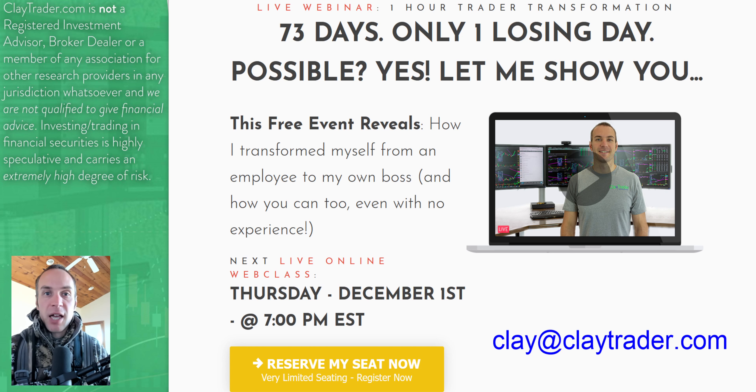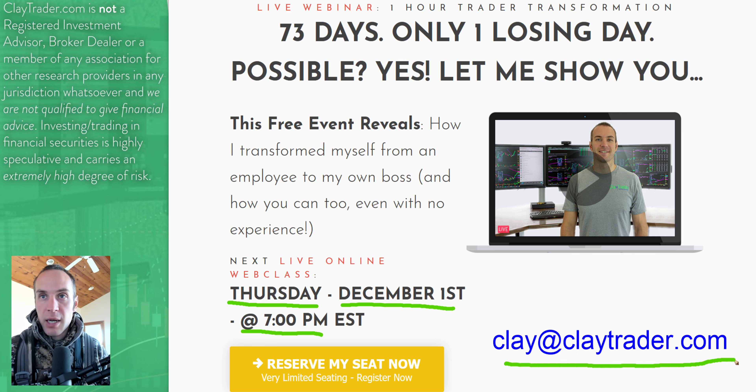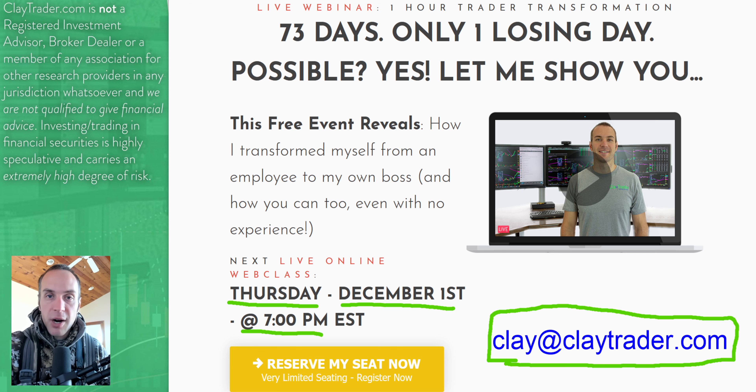So that wraps up the top 10. Again, if you liked what you saw here, I want you to get signed up for the free training — it'll be this evening, Thursday December 1st at 7 p.m. Eastern time. If you already have something on your schedule or you're watching this Friday morning and completely missed it, go ahead and drop me an email at clay@claytrader.com and I would be happy to send you a link to the live recording. If you enjoy these top 10 videos, do a quick thing for me — hit that like button, leave a simple comment, tell me what you traded today, tell me what you're watching tomorrow. Thank you for hanging out — either get signed up and I'll see you in just a few hours, or hopefully I'll get an email from you. Everybody take care, have a good one.